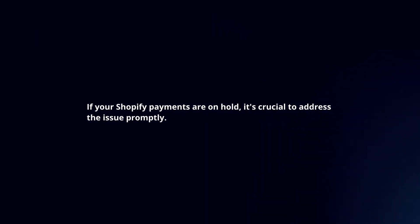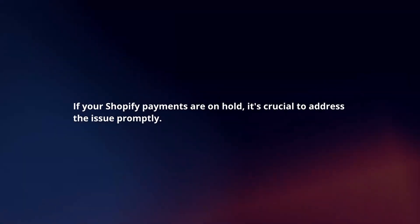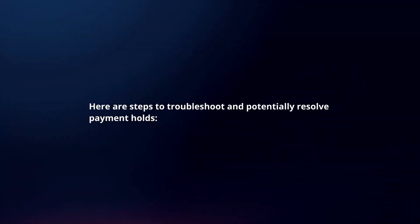If your Shopify payments are on hold, it's crucial to address the issue promptly. Here are steps to troubleshoot and potentially resolve payment holds.